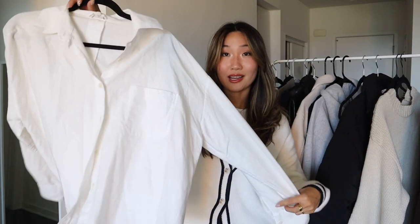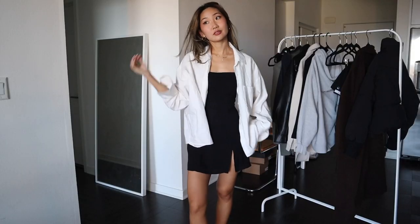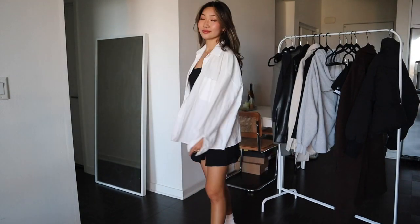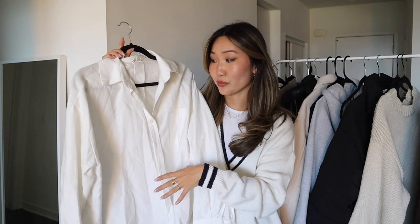I always gravitate towards an oversized white button-down. I love this one from Jerf Ave — it's the perfect white button-down material, thicker, perfectly oversized. I got it in a large and it's a boxier, looser fit. When you're just starting to build your wardrobe, having pieces like this is so important — you can do so much with it and wear it on so many different occasions.